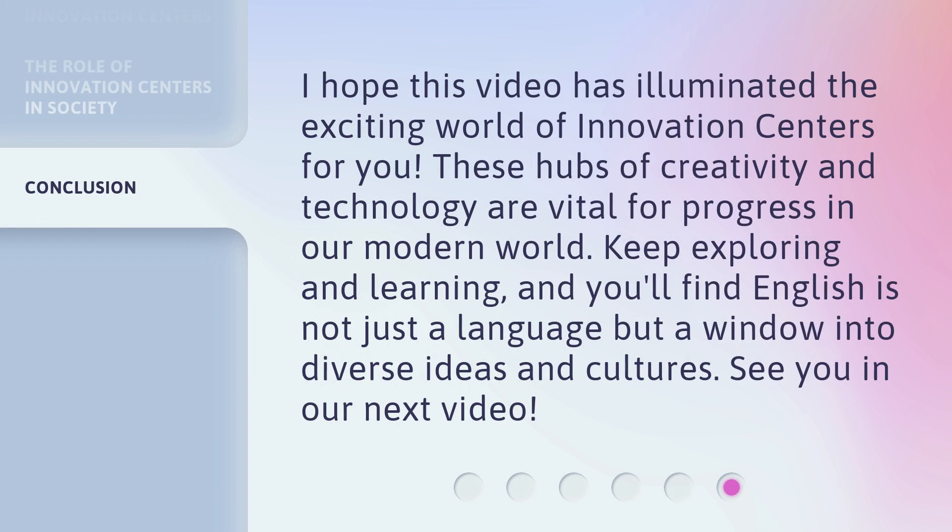I hope this video has illuminated the exciting world of innovation centers for you. These hubs of creativity and technology are vital for progress in our modern world. Keep exploring and learning, and you'll find English is not just a language but a window into diverse ideas and cultures. See you in our next video.